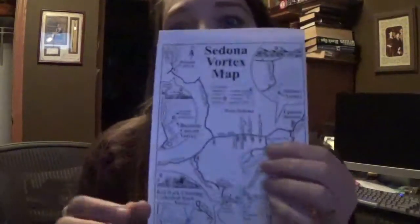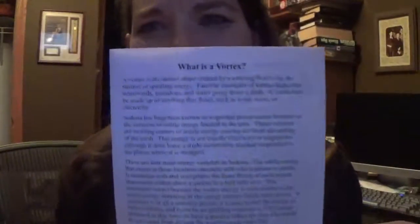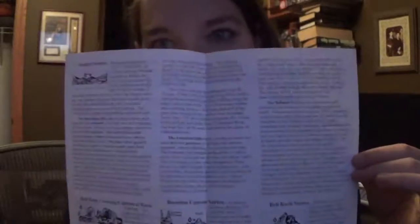There's a vortex informational sheet. It's like a map of Sedona, and then on the back it's got what a vortex is and a description of all the different vortexes in Arizona.